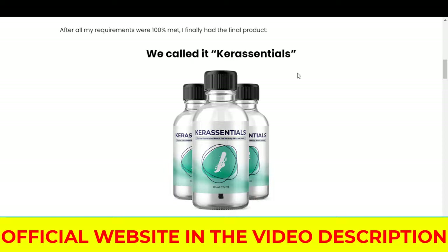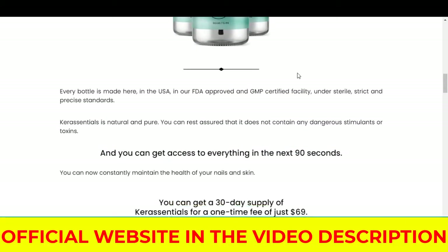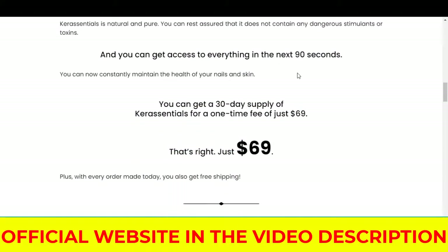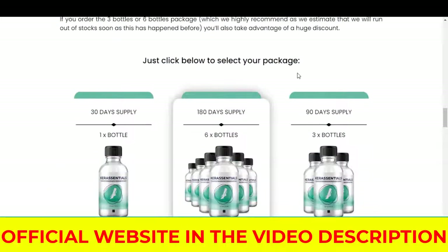And to help you, I left the official promotional link for a limited time below in the description of this video for you to access it safely. So you may be wondering what is Care Essentials and if it really works — and the answer is yes.